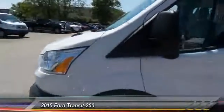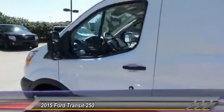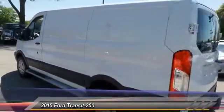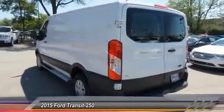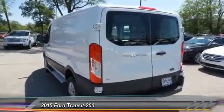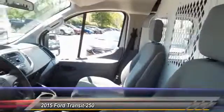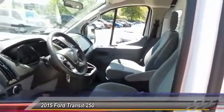The 2015 Ford Transit 250. The Transit 250 comes in numerous configurations, with impressive payload and towing capacities. It is comfortable and easy to drive and is priced below $25,000. This vehicle has less than 20,000 miles.